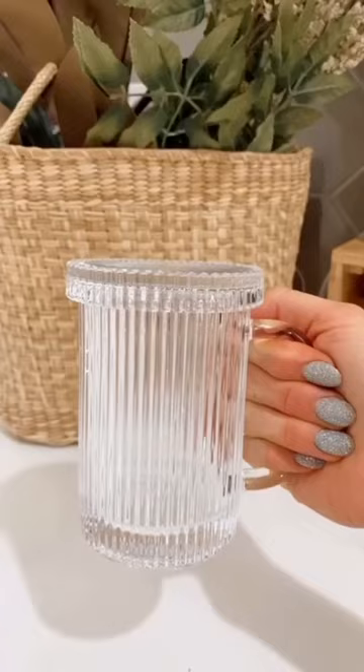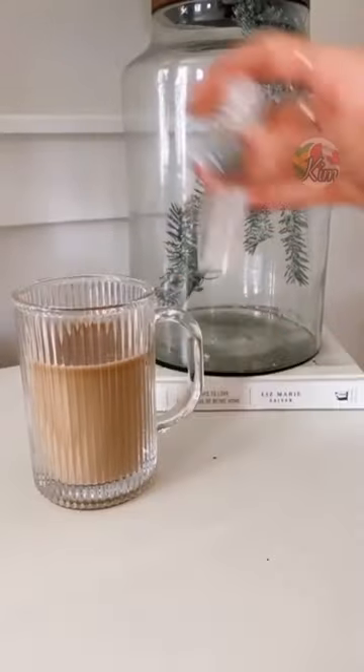Amazon Home Favorites. These coffee mugs come with a lid to keep your drink warm, prevent spills, and doubles as a coaster.